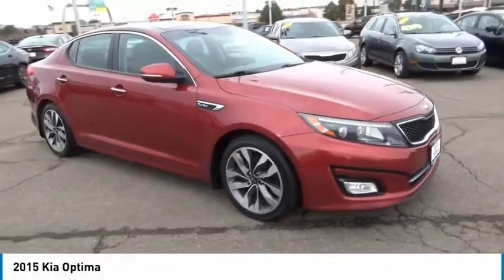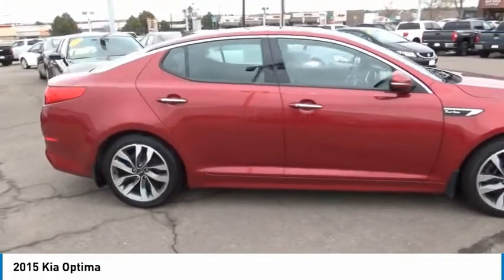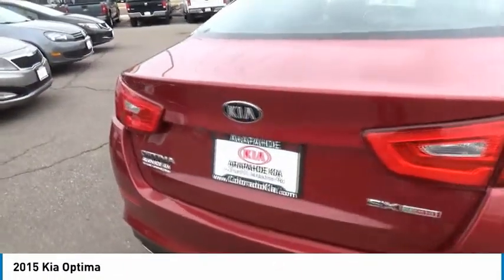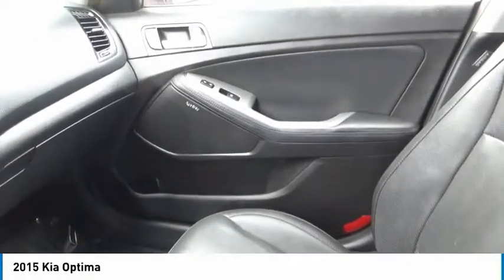We are pleased to show you the 2015 Optima. The all-new Kia Optima offers a new level of style and performance features from Kia. The Optima also features engine management systems like direct injection and turbocharging, which enhance performance without sacrificing fuel efficiency.